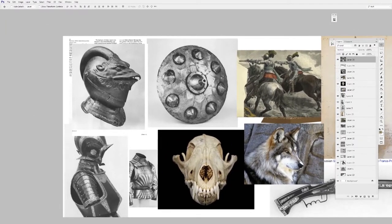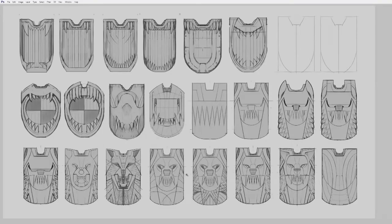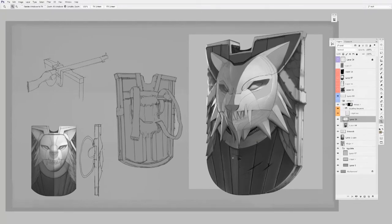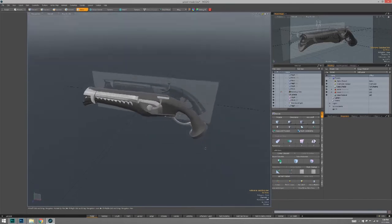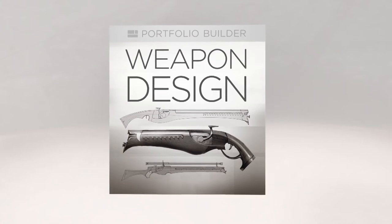Unlike a lot of my videos, this is not teaching you specific technical skills, which really opens it up and allows me to show a wide variety of options — including not only 2D digital painting skills, but how 3D can be really useful for concept art. So if it's time to start adding pieces to your portfolio, weapon designs is a great place to start.